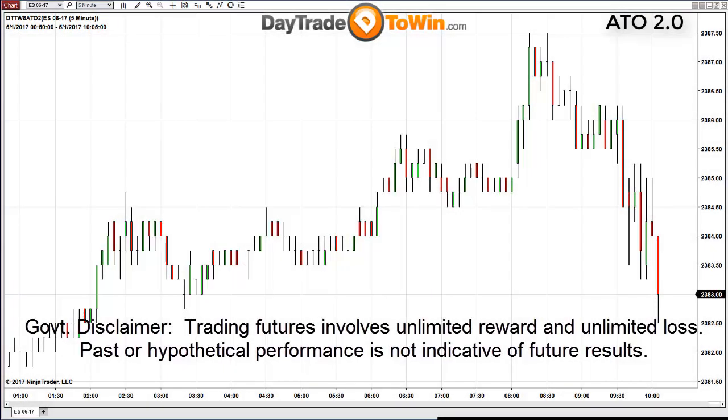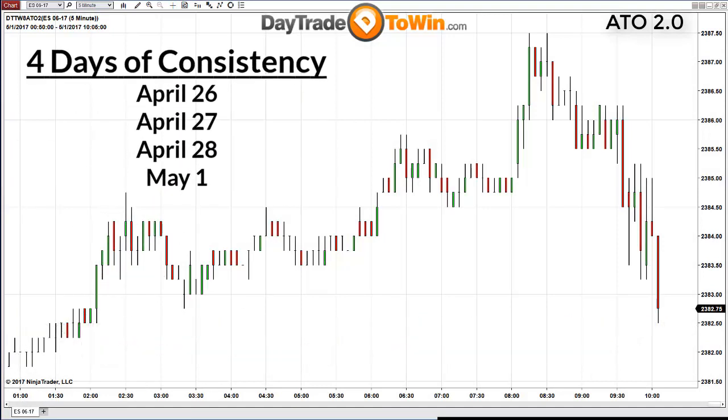Hello everyone. My name is John Paul, daytradetowin.com. I'm going to show you not one but four days in a row of consistent signals using the At the Open method, beginning on April 26th through today, Monday, May 1st, 2017.